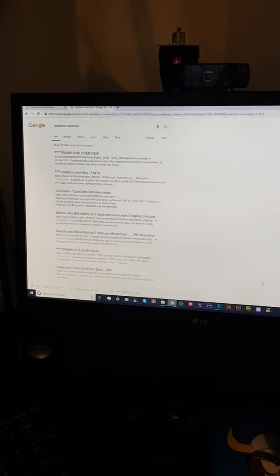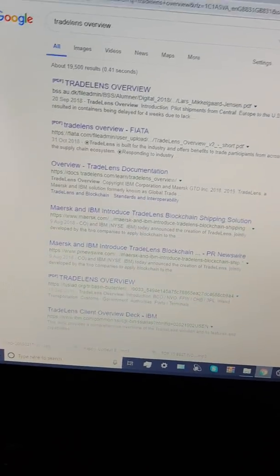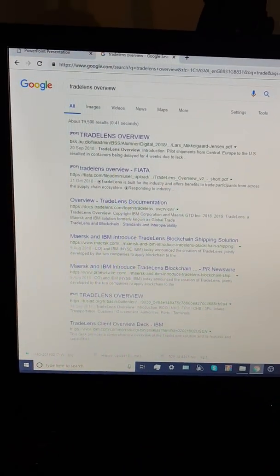What's happening, CryptoFarm, IGTV and YouTube, whichever one you're watching on.